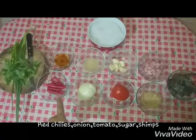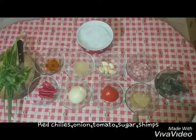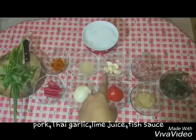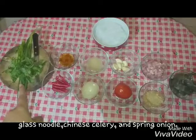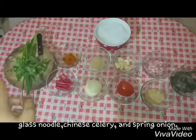The ingredients are: red chili, onion, tomato, sugar, shrimp, pork, Thai garlic, lime juice, fish sauce, glass noodle, spinach, celery, and bean onion.